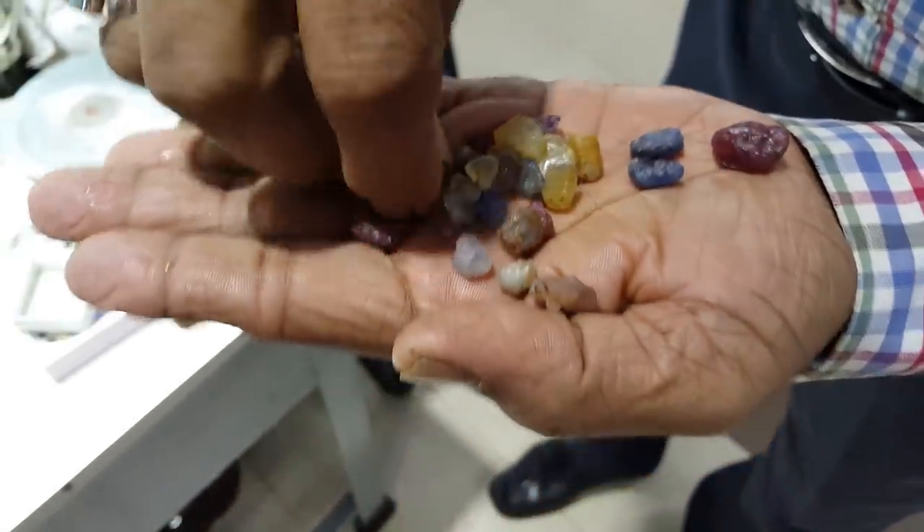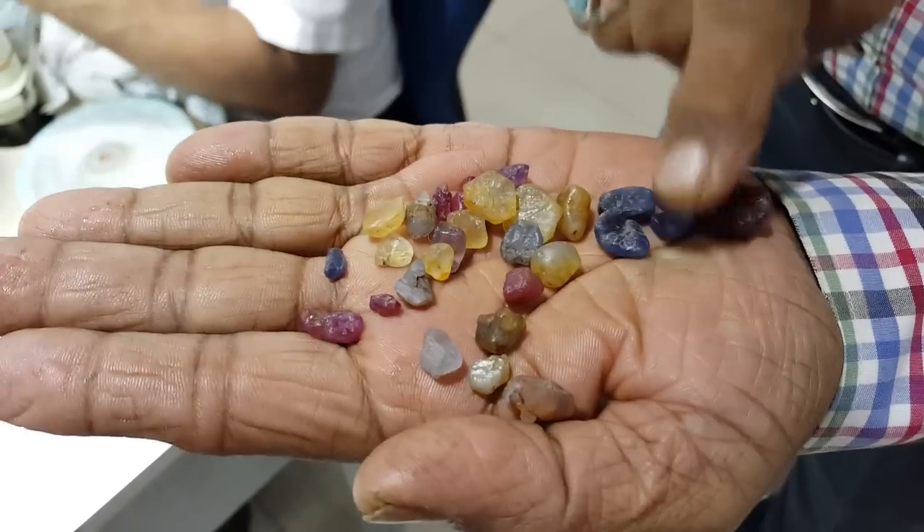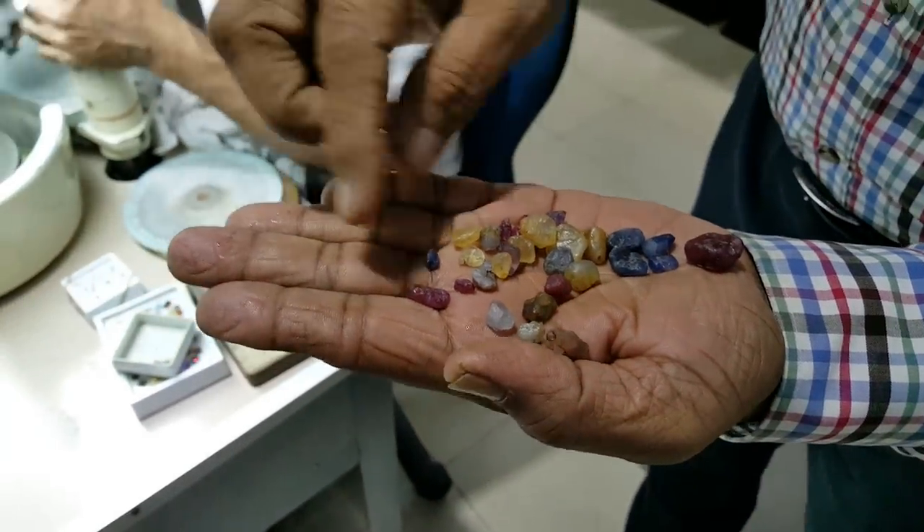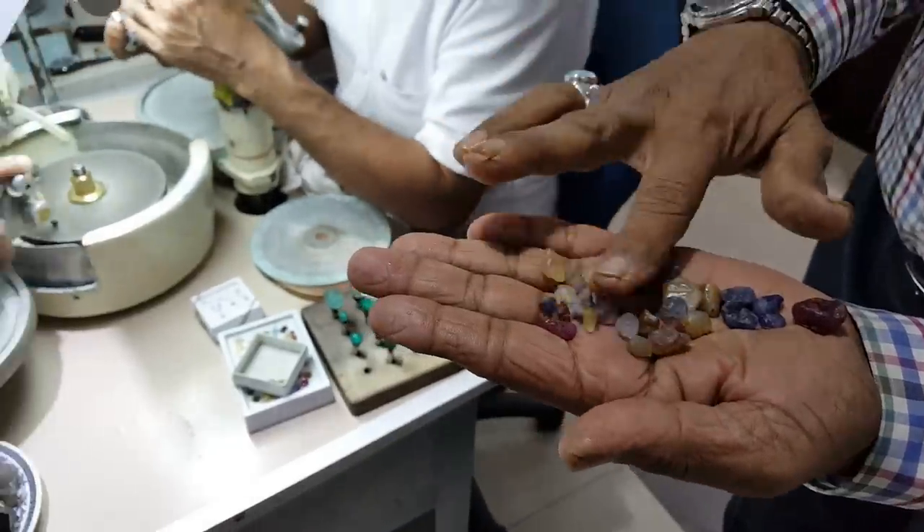This is a sapphire. Which one is sapphire? These are blue — blue sapphire. Dark blue, light blue, deep blue. This is from Sri Lanka — Khenda, Kolombo, Gakate. This is a sapphire.